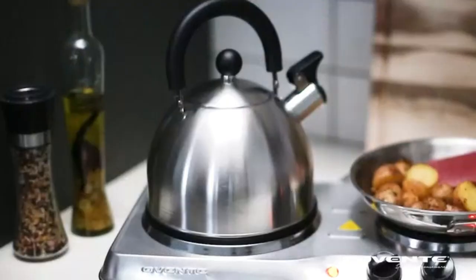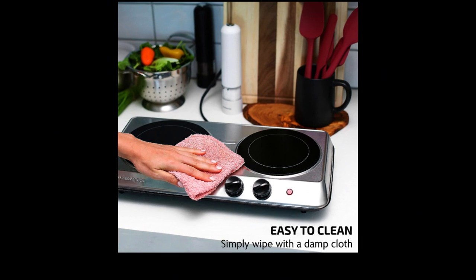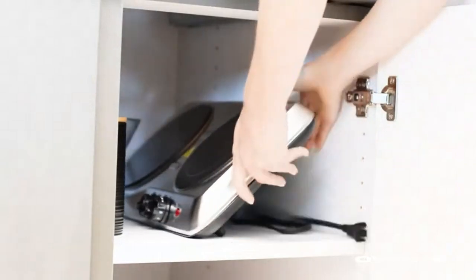Plus, it is lightweight and slim, perfect for small stores, kitchens, and camping. It can handle up to 6.6 pounds of weight. Finally, the burner is easy to clean — simply wipe the cooktop with a clean, damp cloth. If you're looking for an extra burner for your kitchen or camping, this is a great option.